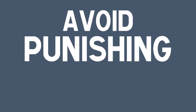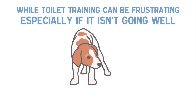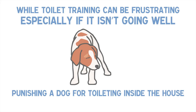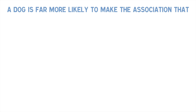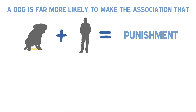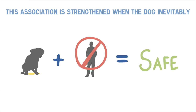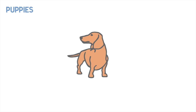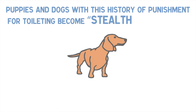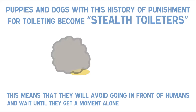Tip 3: Avoid punishing your dog for toileting mistakes. While toilet training can be frustrating, especially if it isn't going well, punishing a dog for toileting inside the house will more than likely make the situation worse. Remember that dogs learn by associations. A dog is far more likely to make the association that toileting in front of humans equals punishment, rather than toileting in the house equals punishment. This association is strengthened when the dog inevitably toilets in the house when an owner isn't watching and no punishment occurs. Puppies and dogs with this history become stealth toileters — they avoid going in front of humans and wait till they get a moment alone to duck away and toilet.